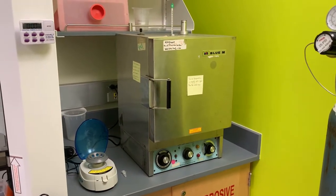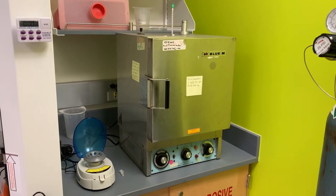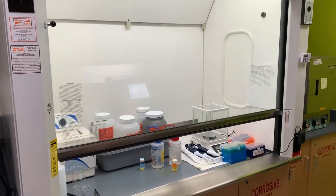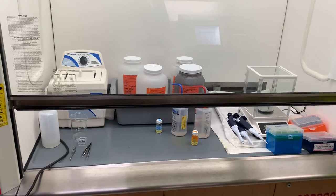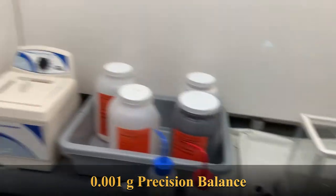Here is the oven that is being used for hardening our polymers and also for biological samples. This is our fume hood next to our plasma cleaning system, and it has a sonication system for dispersing nanoparticles or other applications. We also have a higher precision weighing scale.